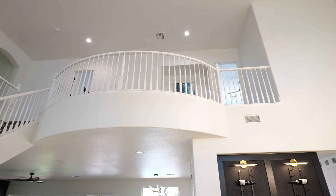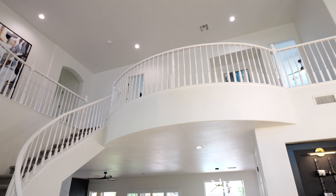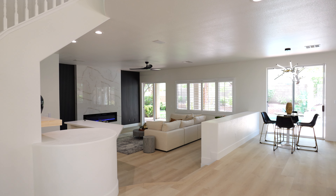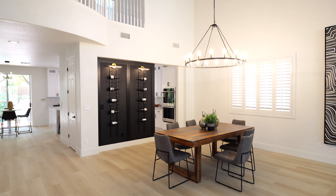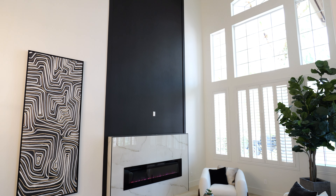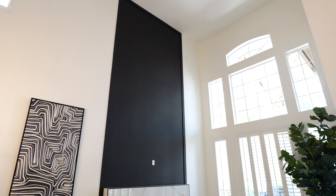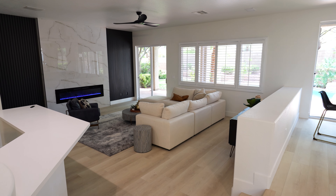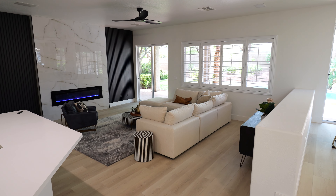So this property — we demoed everything. Everything in the interior is brand new. We did wide wood plank flooring. We added kind of like a wine display wall, floor-to-ceiling fireplace — that's like a porcelain marble tile with LED. We did three fireplaces actually. We did custom wood slats and painted it with accent paint.